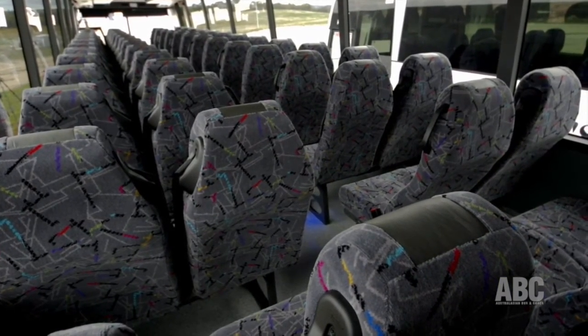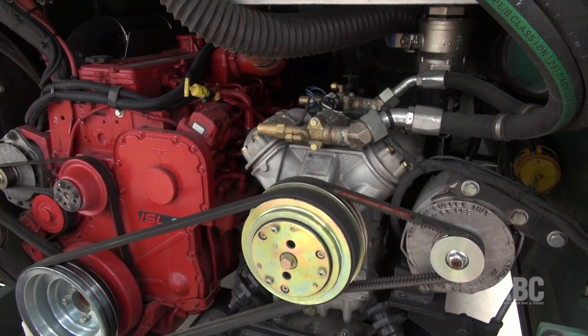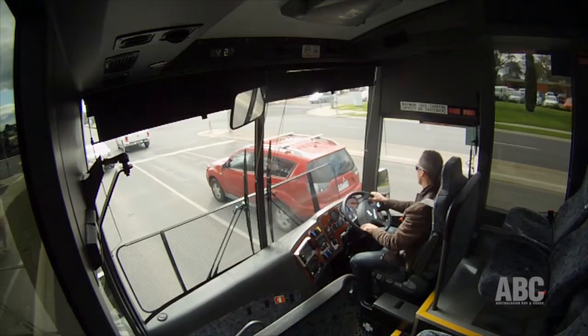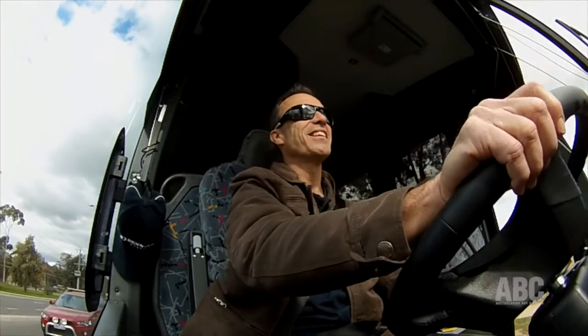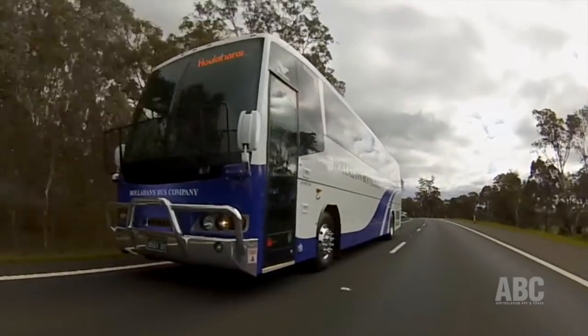My only quibble, if I've got one, is that the air compressor is quite noisy and rattly and annoying when it's replenishing around town. Other than that, as Scott says, it's an absolute pleasure to drive. For the full review, check out ABC magazine.